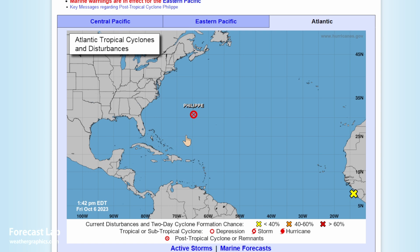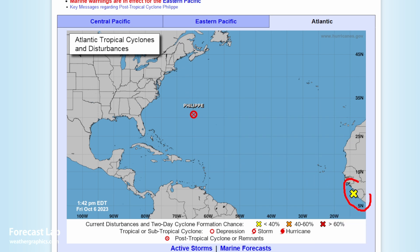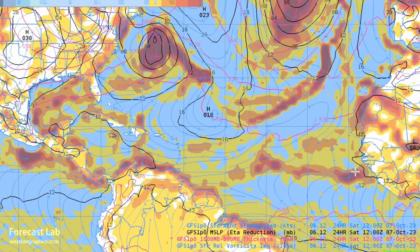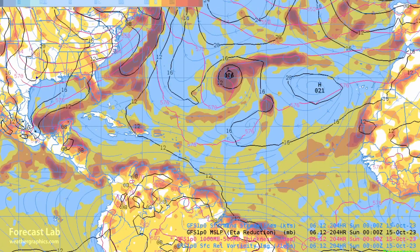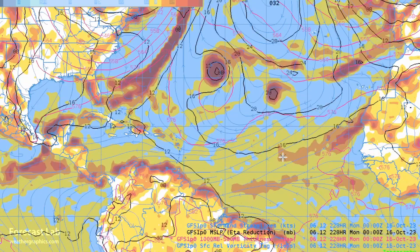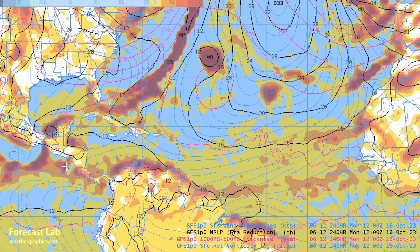Looking at the tropics, not very much going on. The remains of Philippe are moving north-northeast, expected to head up into Maine. There is another possibility of a wave off West Africa — a little weather system coming together off of Senegal, drifting south of the Cape Verde Islands — but it moves northwest and is not expected to affect the U.S. Strong offshore flow is dumping cold and dry air out into the Gulf Stream and Gulf of Mexico region, and by mid-October nothing is going on, but we'll keep checking.